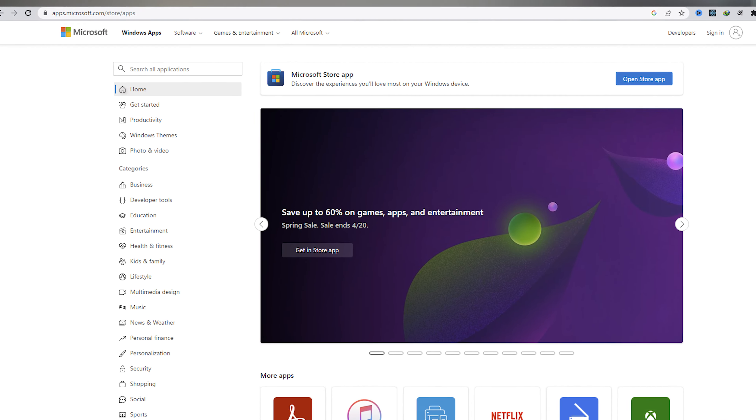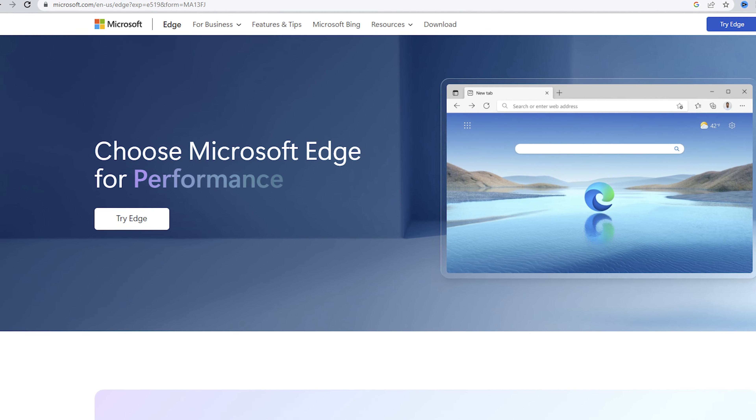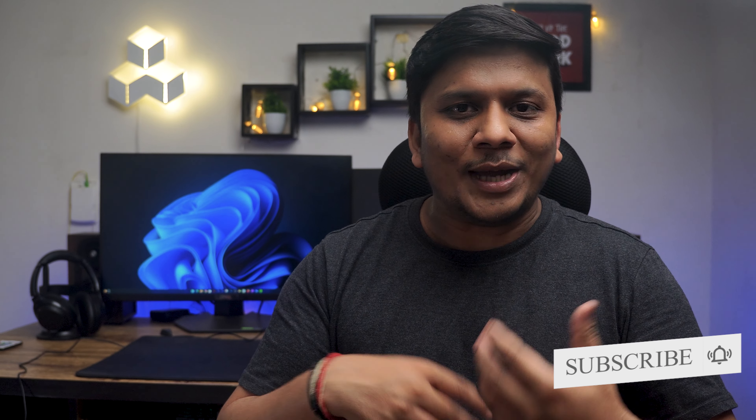Now let's talk about Microsoft Store and Microsoft Edge — these are also common features that come with either version of Windows. Microsoft Store allows users to download and install apps, games, and other software, while Microsoft Edge serves as the default web browser for both versions, although many users tend to download other browsers. With advancements in AI, that may pull users back to Microsoft Edge, but let's set that aside.